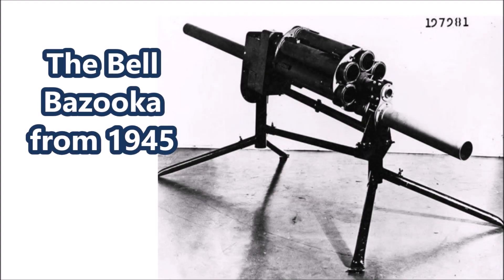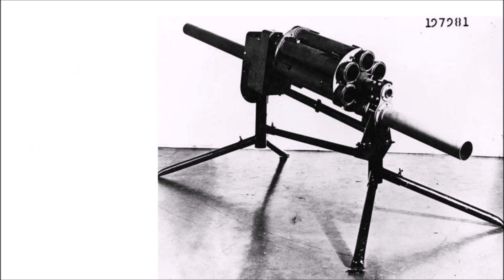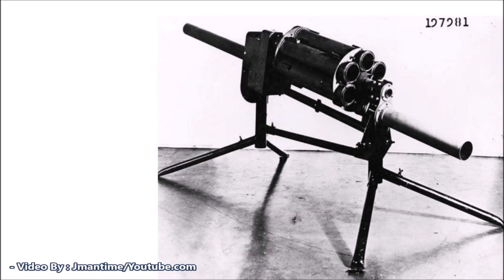What is up there YouTube? This is J-Man Time and today I have another rare World War II weapon for you all. Today's weapon is the Bell 6-barreled bazooka series or prototype from 1945. The Bell Telephone Company actually came up with a prototype 6-barreled anti-tank bazooka platform fitted to a four-legged tripod or quad pod, designed towards the very end of World War II.